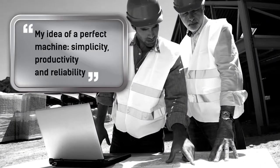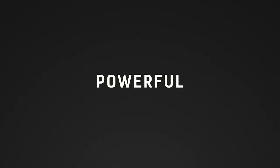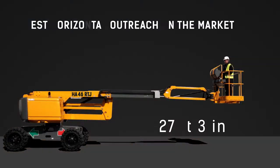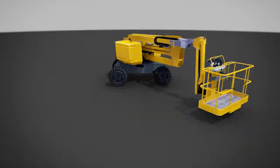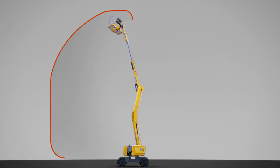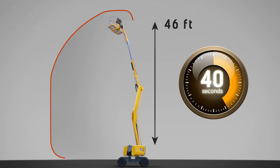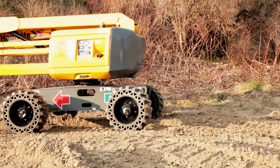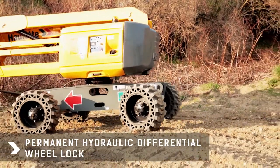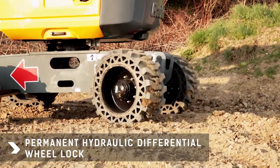Powerful, easy to use and comfortable, the HA46RTJ provides outstanding productivity with a maximum platform height of 46 feet. With the best horizontal outreach on the market, it has the ideal working envelope. Its outstanding ability to perform many simultaneous movements increases productivity by enabling it to reach its full height in only 40 seconds. It is suitable for all types of terrain thanks to its hydraulic differential lock that significantly improves traction on rough terrain.